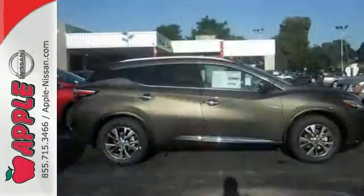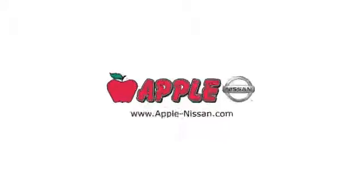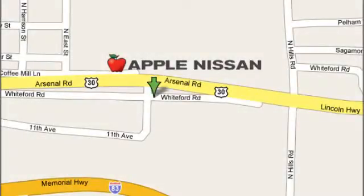Striking and streamlined. Come see this Murano for yourself. Apple Nissan offers a great selection, exceptional service, and the value you expect. We are conveniently located at 1510 Whiteford Road in York, Pennsylvania.